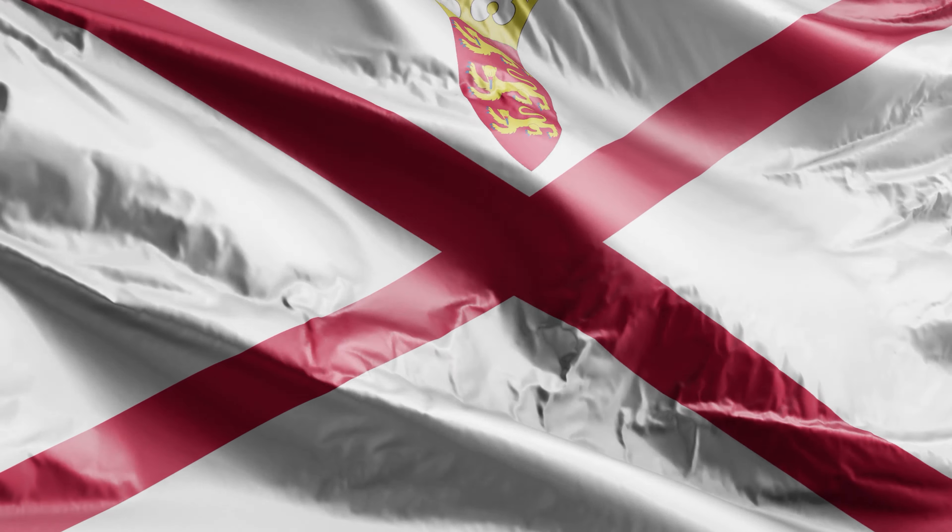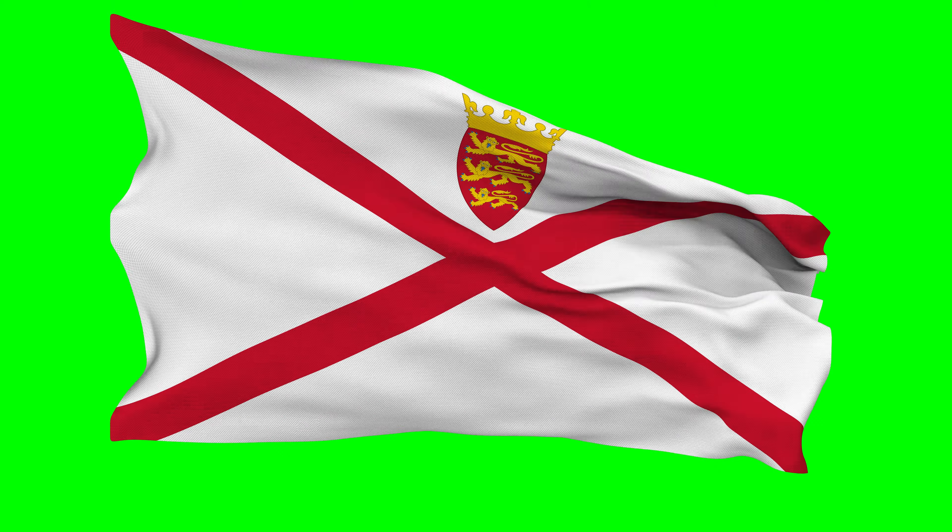The flag of Jersey, a British crown dependency located near the coast of Normandy, France, is a symbol of its unique heritage and identity. The flag features a red saltire, a diagonal cross, on a white background, with the badge of Jersey — a red shield holding three gold leopards — in the upper quadrant of the flag nearest to the flagpole.